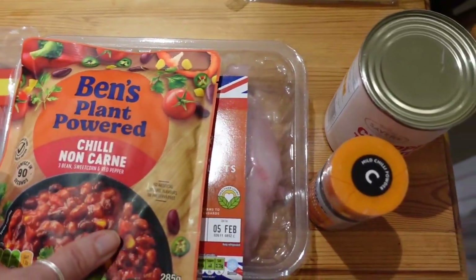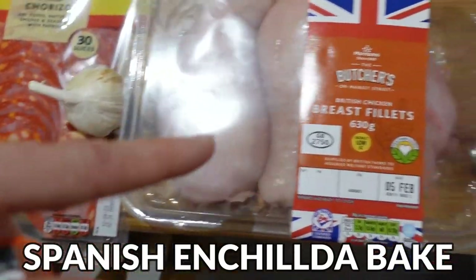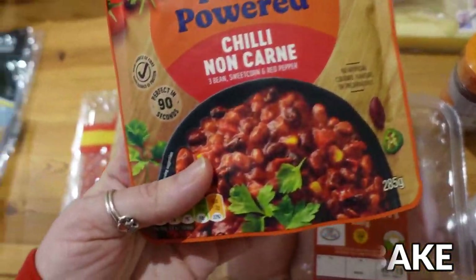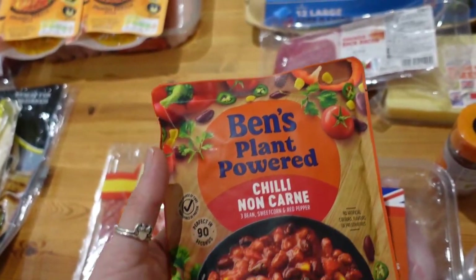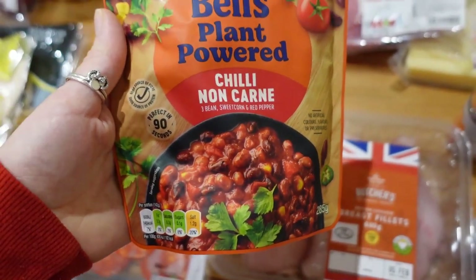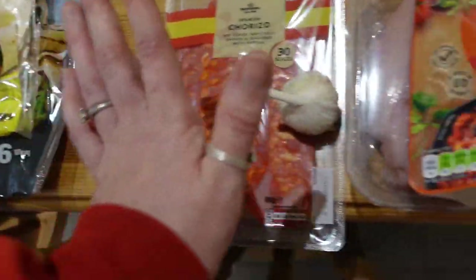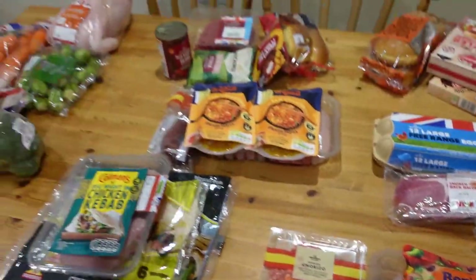Last but not least, the seventh meal is a Spanish enchilada bake. I've got some chicken, some chorizo slices, some garlic, and some chili powder. I got some chattos and a chili non-carny — it's like a three-bean, sweet corn and red pepper mix to layer on top, since I couldn't find spiced taco beans. And I'll pinch two of the wraps from the pack to make the layers of the enchilada bake. So that is our seven meal ideas.